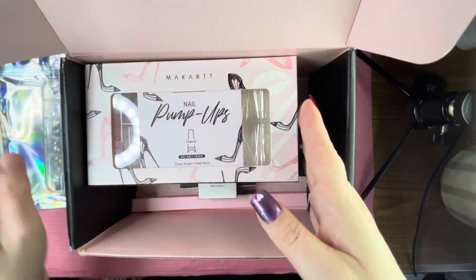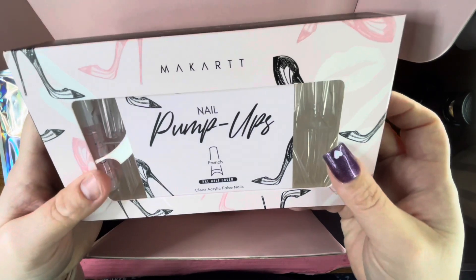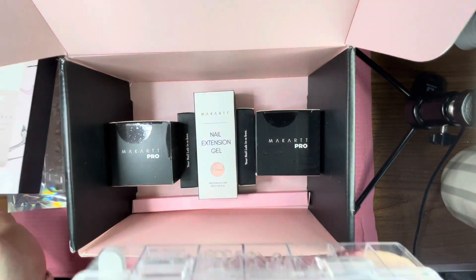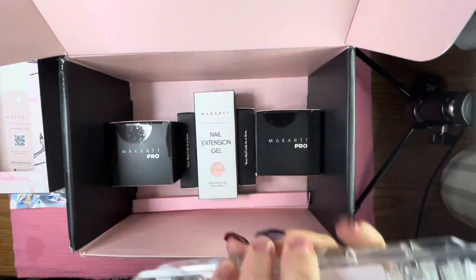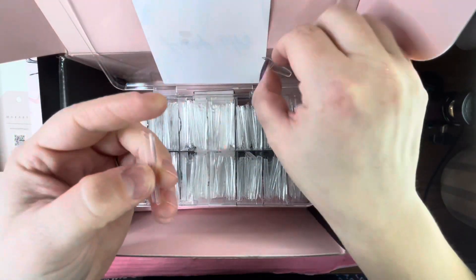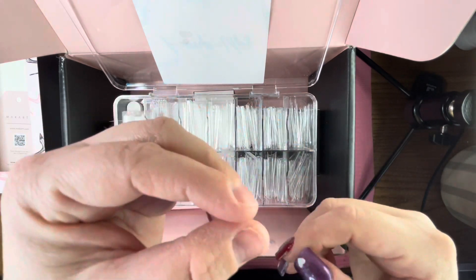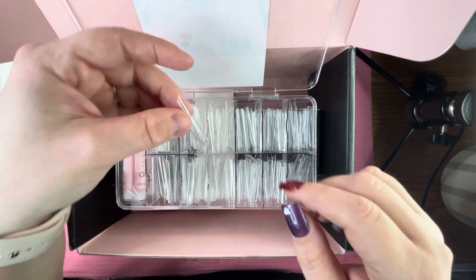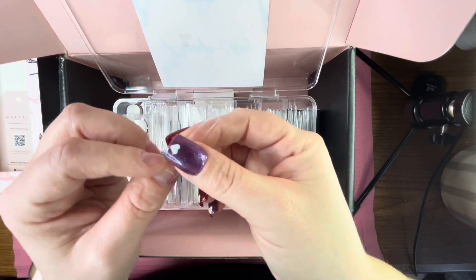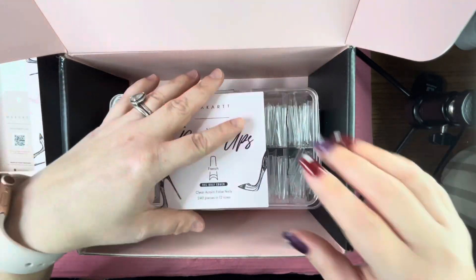Next we have the Nail Pump Ups, the double XL half cover French tips. I really like that they're already pre-shaped in a nice coffin shape. They do run large and I believe there are 12 sizes. I'm trying to find a size for my thumb — it's gorgeous, you're not going to have to do much filing. It also comes with glue and a nail file.